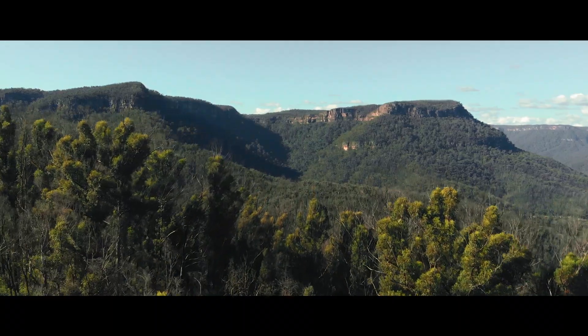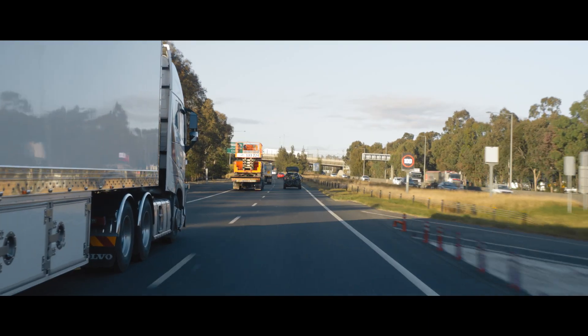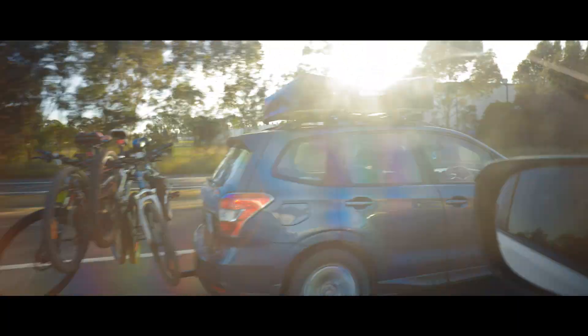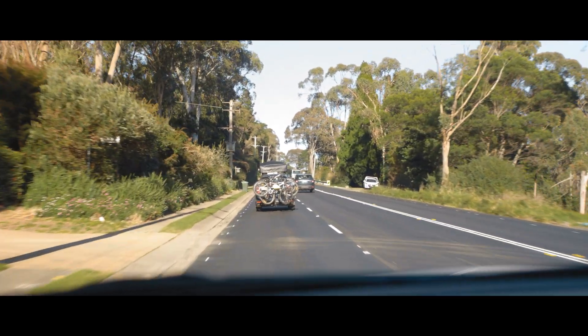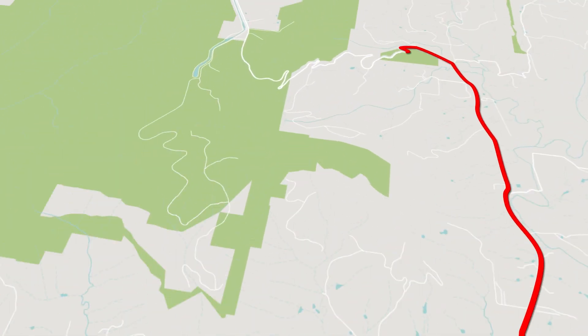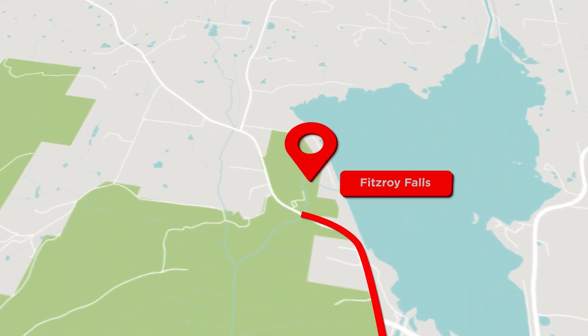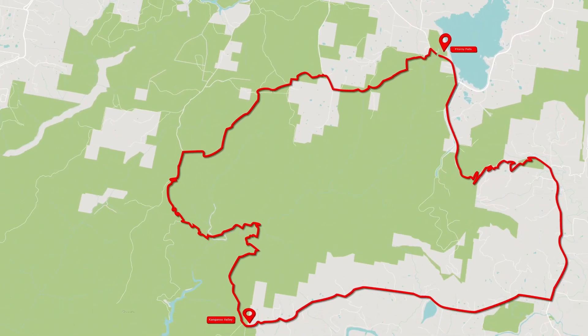So I called my friends Henry, Bella, and Kim and we set off for the Southern Highlands. The plan was to drive to the end of the trail in Kangaroo Valley, leave one car there, and then all drive up to the start of the trail in Fitzroy Falls. From there we'd bike the trail and then use the car we'd left at the end to drive back up to Fitzroy Falls and then home.